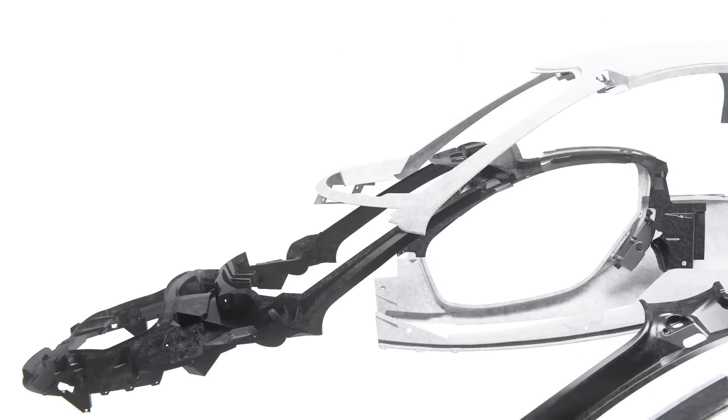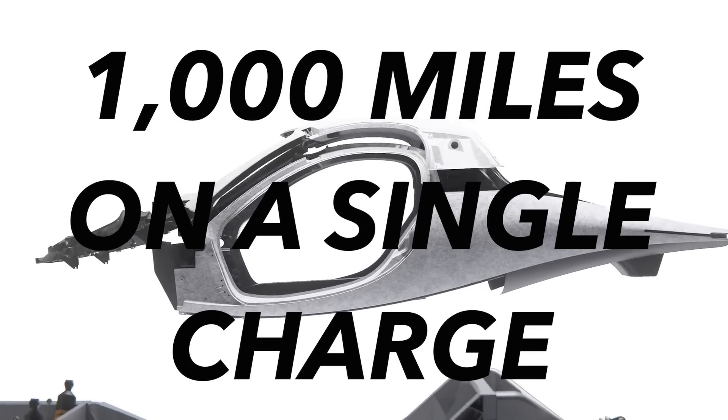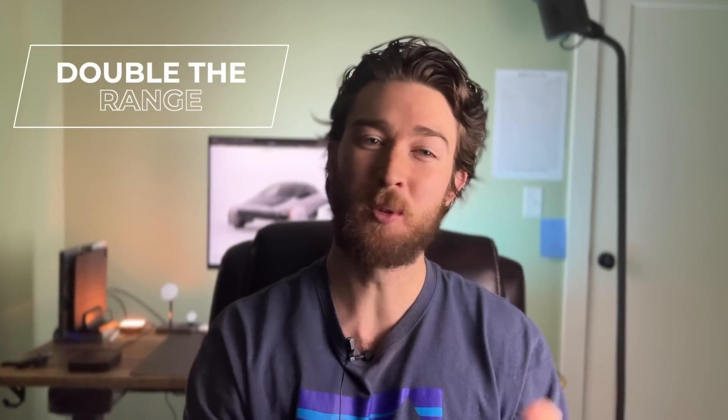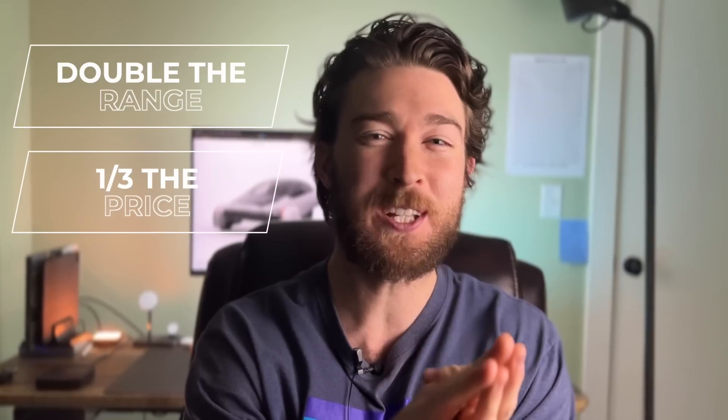Did you know, as of a few days ago, there's a production-ready EV that can go 1,000 miles on a single charge? That's about double the current long-range EV king, which is the Lucid Air, and it comes in at less than a third of its price.